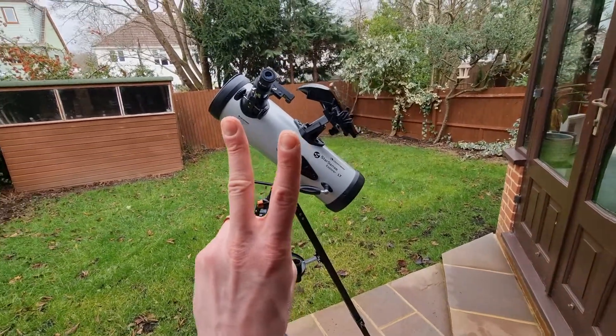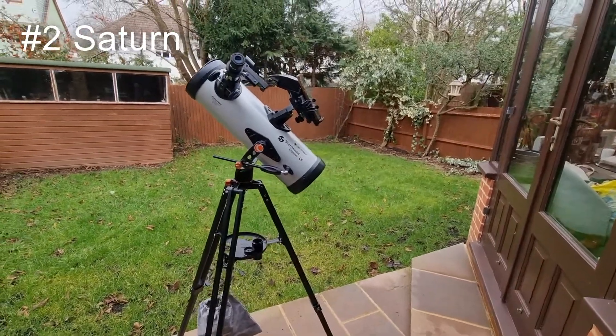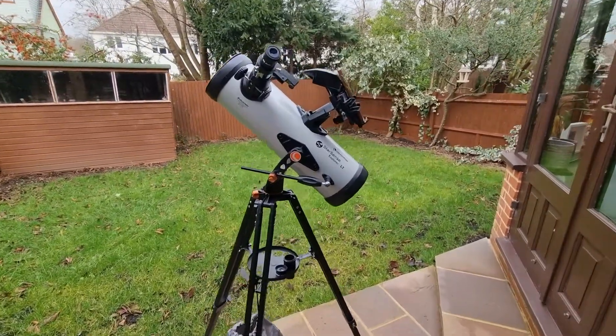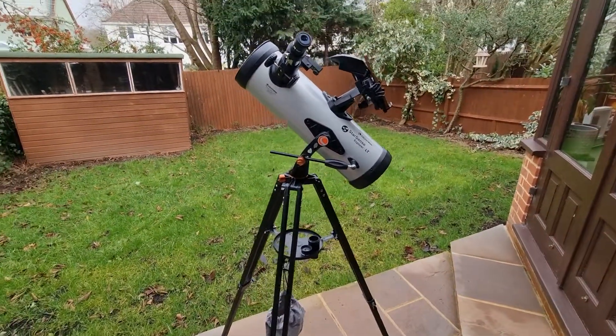At number two, we have Saturn and its rings. The separations of the rings are clear through this telescope, and the Cassini division is usually visible. Of course, we do need to consider the viewing conditions and also the time of year as well. On clearer nights, you can also see those moons as well.